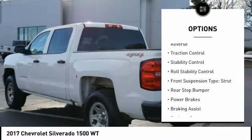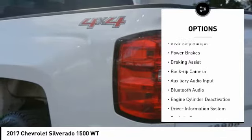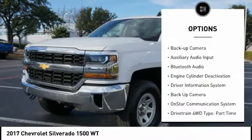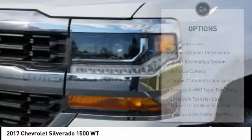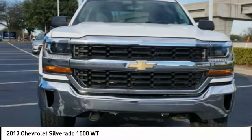Power windows with safety reverse, traction control, stability control, roll stability control, front suspension type: strut, rear step bumper, power brakes, braking assist, backup camera, auxiliary audio input.